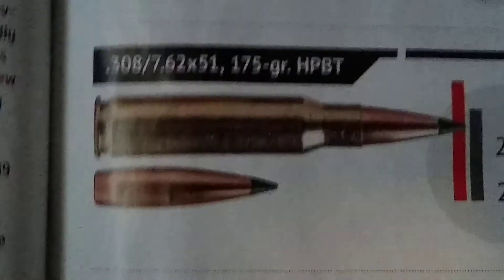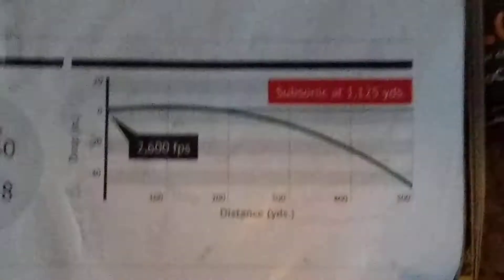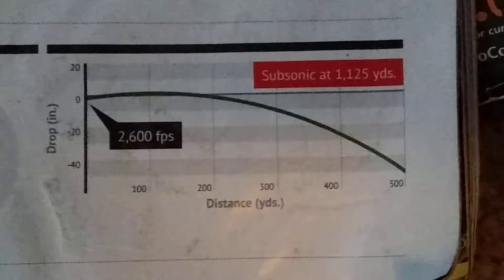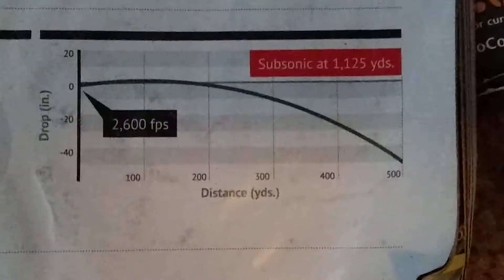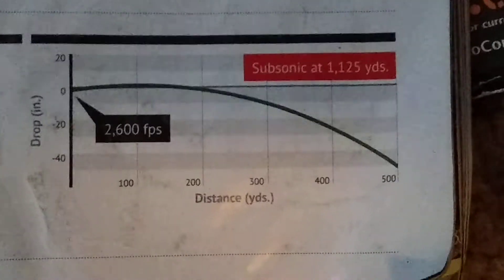Same type of round but heavier — a different bullet in it. At the barrel: 2600 FPS. It's dropping around the same amount, a little over 40 inches at 500 yards. Subsonic at 1,025 yards.